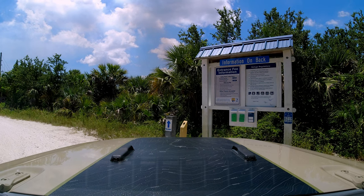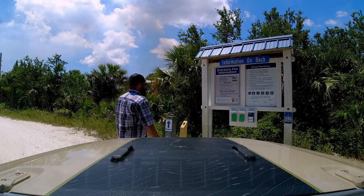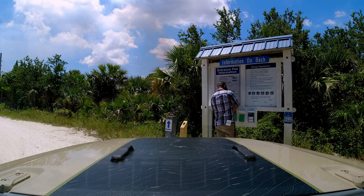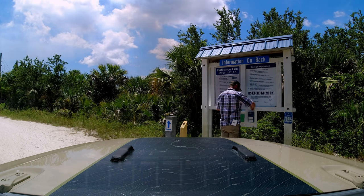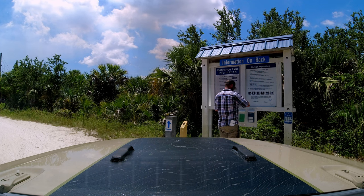After taking in the boat ramp, Oden and I reached the official entrance to Biolab Road where you need to stop and pay the $10 fee. You can also purchase an annual pass at the Visitor Center for $25, which grants you access to this road, the boat ramp, and other cool spots within the refuge. Don't forget to grab a map!